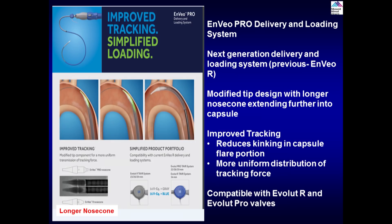An important feature is the new ENVEO Pro delivery and loading system, which has a longer nose cone and tighter fit. Many times you get kinking of the old device; this new one will be much better. That's what we are going to use today. It was the ENVOR, and now it's the ENVEO Pro — everything becoming Pro.